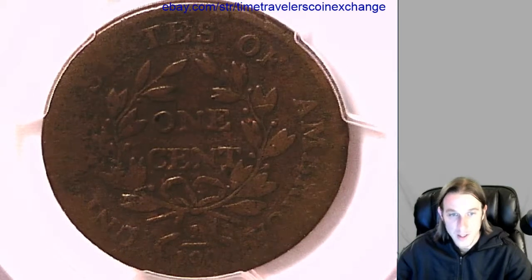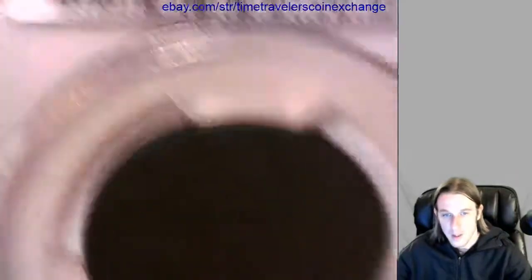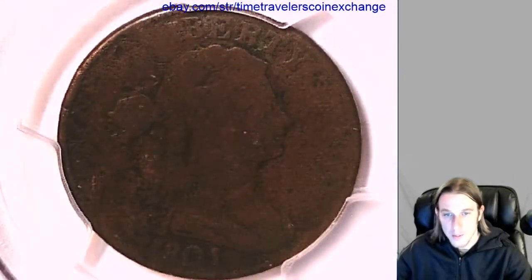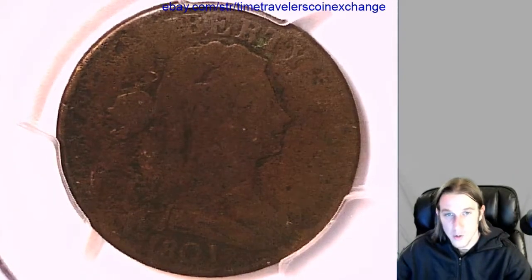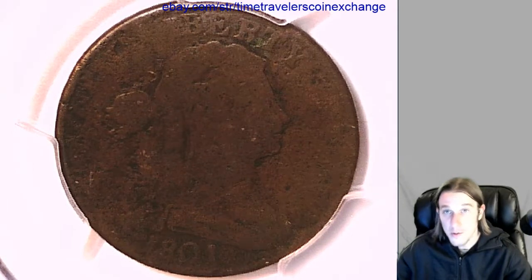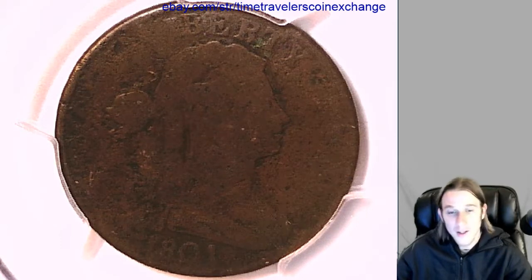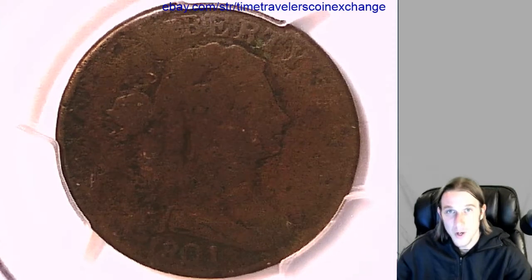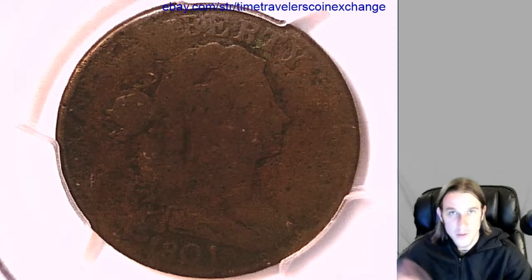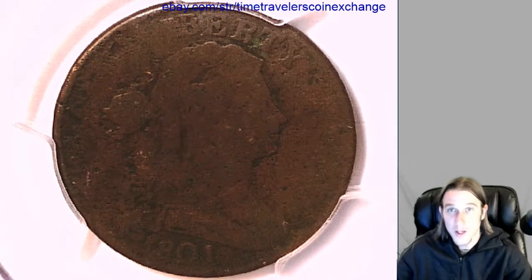I love these large cents and just wanted to be able to share some with you. I'm going to be posting this coin up on eBay shortly, so if you're wanting to check it out, feel free. If you enjoy the videos and want to see what coins I'm posting right before they go on eBay, subscribe and hit the notification bell — you will have first chances on all my coins before anyone else.